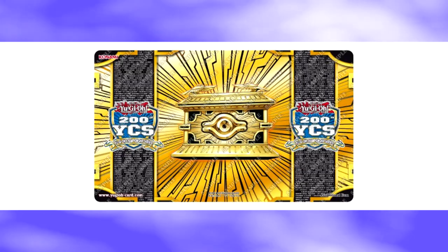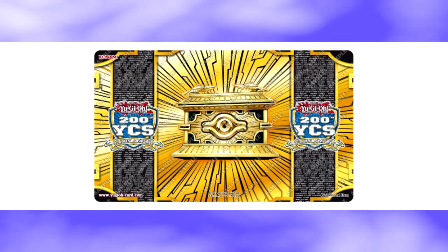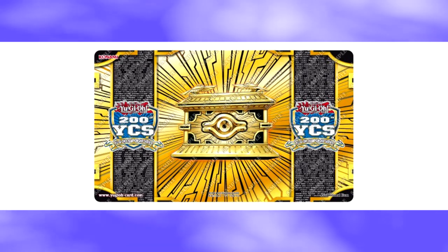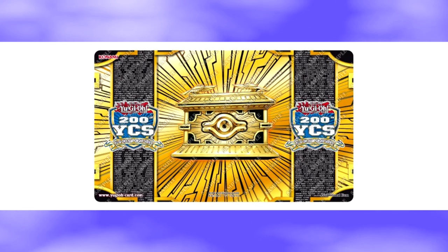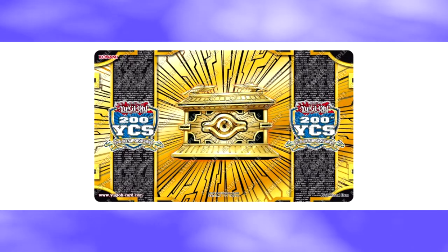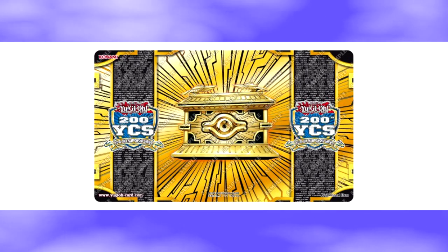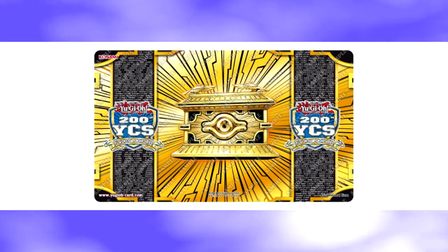The first mat is the Gold Sarcophagus mat, which is the participation mat for anyone who plays in the YCS. It's personally my favorite mat since I love the look of the Gold Sarcophagus in general. I love the card, but I also love all the lines and the symmetry of the bars coming down that say '200th YCS.' I think this mat looks amazing and I can't wait for others to get it when they participate in the huge YCS circuit coming up.